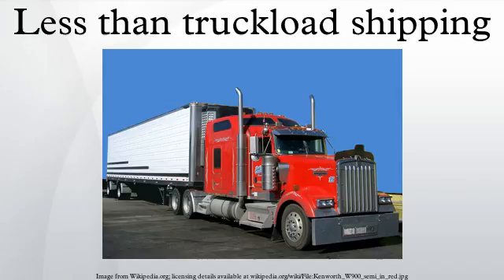LTL operations versus parcel carrier operations: a parcel carrier traditionally only handles pieces weighing less than approximately 150 pounds. Parcel carriers typically still compete with LTL carriers by convincing shippers to break larger shipments down to smaller packages. Parcel carriers typically refer to multipiece shipments as hundred-weight shipments, as the rating is based on 100 pounds.